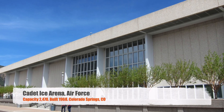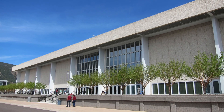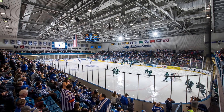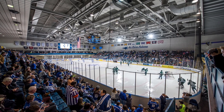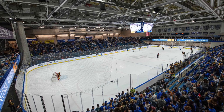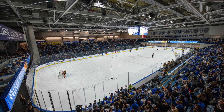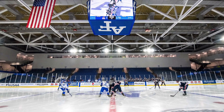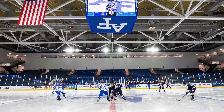Starting things off with Cadet Ice Arena, Air Force. It's got a capacity of 2,470. It was built in 1968 originally and has gone through some upgrades — new bucket seats, video boards, and general cleanup. It does sit at an elevation of 6,600 feet, so anybody coming into Colorado Springs to play Air Force is probably going to face a bit of a challenge. I like the blue seats and the new video board, but it is just seating on both sides, which is pretty common in college hockey.